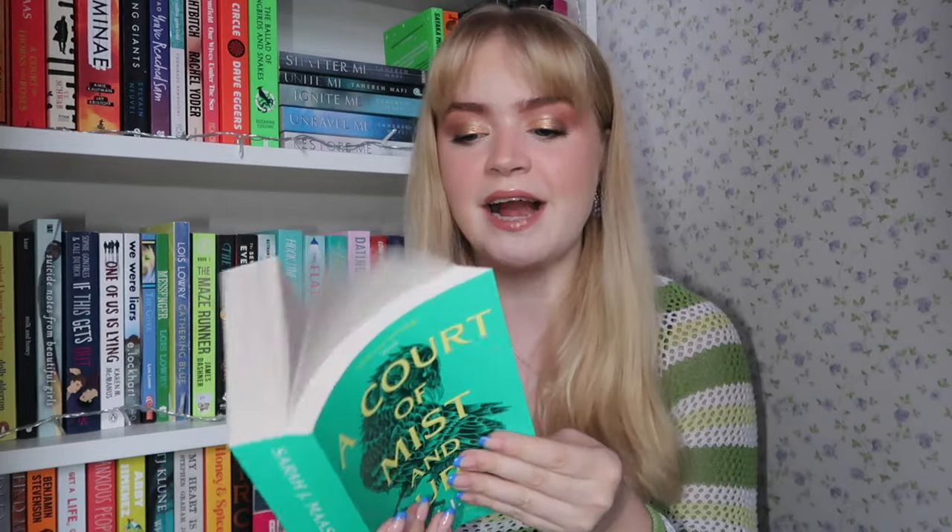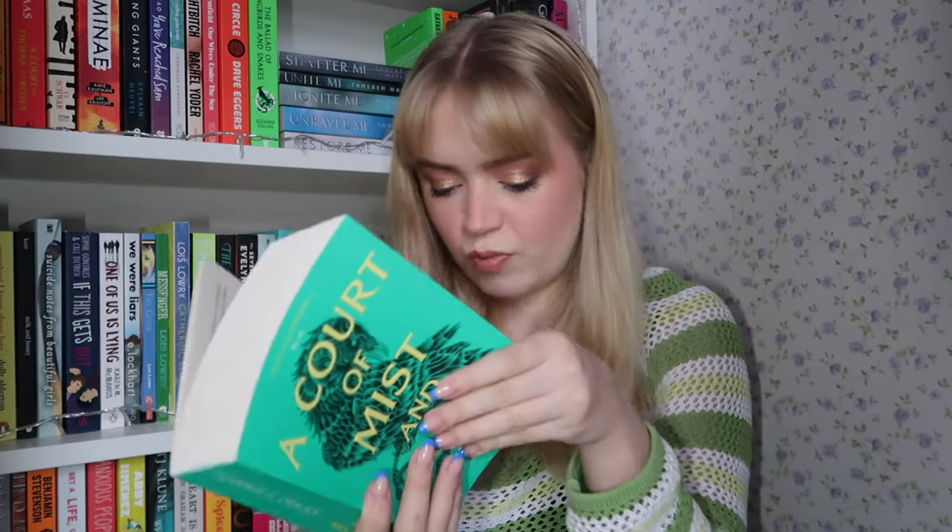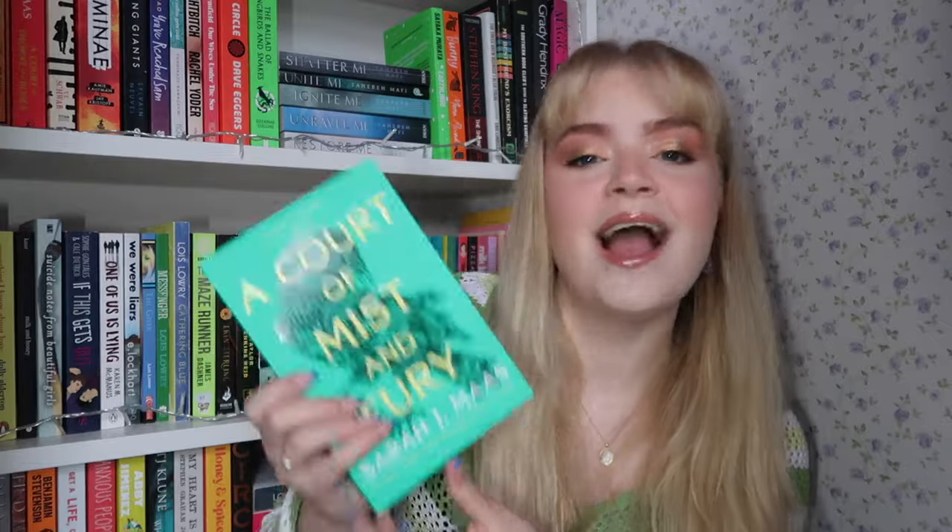Then we have a big one — 'A Court of Mist and Fury' by Sarah J. Maas, the second book in the ACOTAR series. I read the first one in October and I'm hoping to read this next week. It's over 600 pages, a very long book, but I've heard it's a lot of people's favourite. I feel like I haven't really read any chunky books in a while so I'm really excited to delve into it.